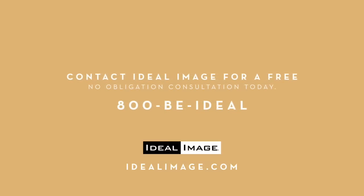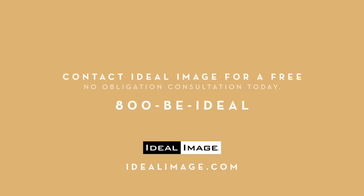Call 800 BE IDEAL NOW for a free, no-obligation consultation and a special bonus.